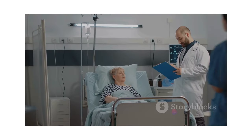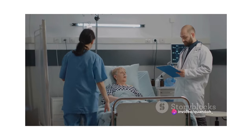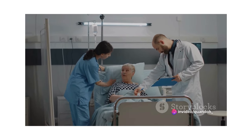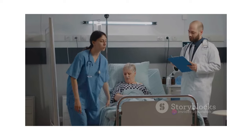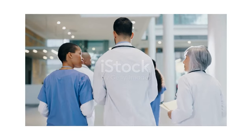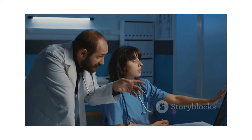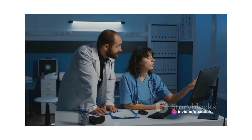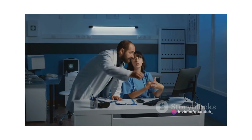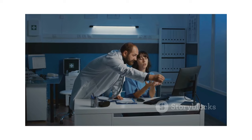However, the journey doesn't end with acquiring a degree or diploma. Practical experience is a crucial component of a perioperative nurse's education. Working in different healthcare settings like hospitals and clinics can provide invaluable hands-on experience. This not only solidifies the knowledge gained during your studies but also gives you a chance to apply it in real-world situations.